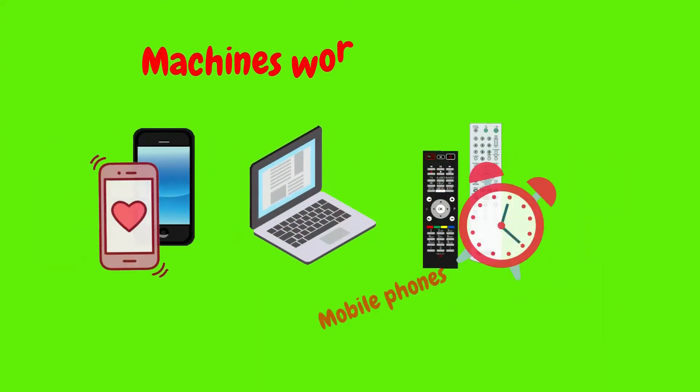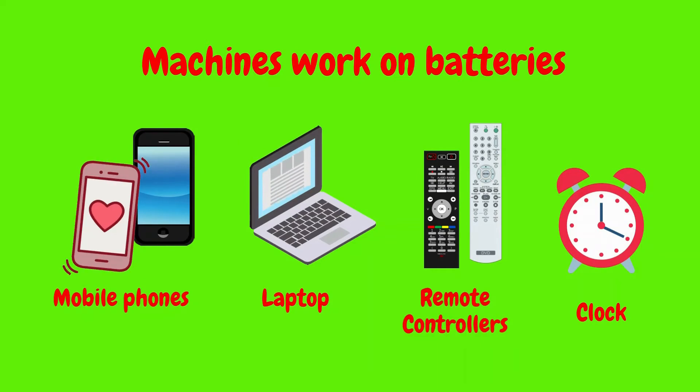Some machines work on electricity or battery. Look at the mobile phone. You make calls with it. It works on battery. Look at this laptop. It is a type of computer. It works on battery.